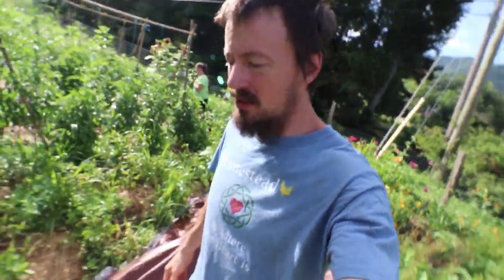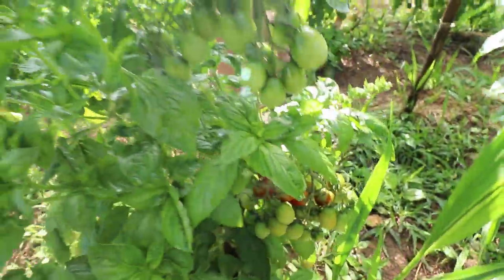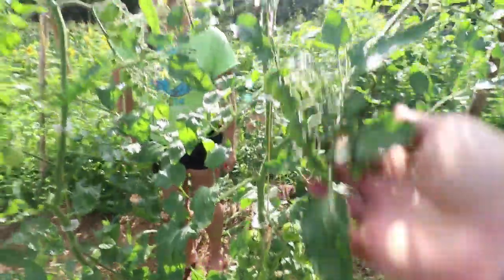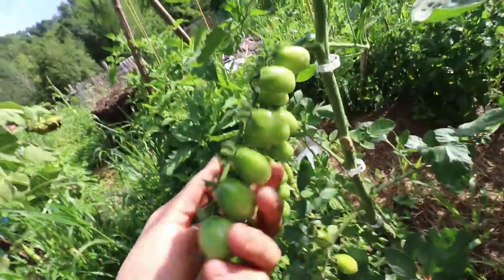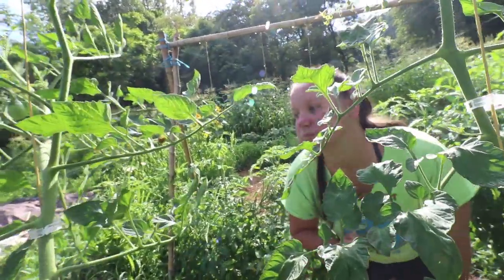We're working on the tomatoes. Look at the fruit on this tomato plant — just beautiful, all the way up, ripening from the bottom. It's so pretty, it's like a rainbow. We're starting to fruit up here way up high — just tons and tons of fruit on these plants.